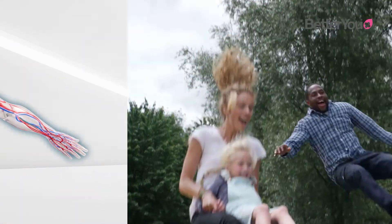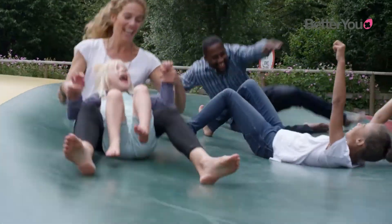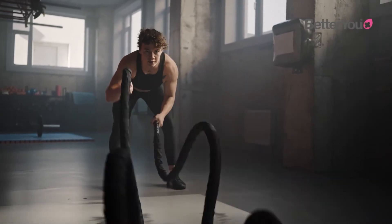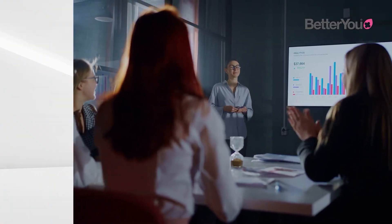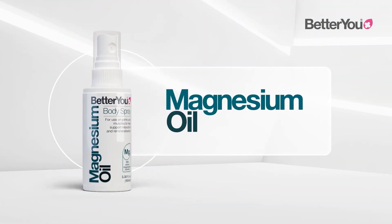This is why maintaining optimum magnesium levels on a daily basis equips our bodies to get the most out of modern life. There's a better way to a better you.